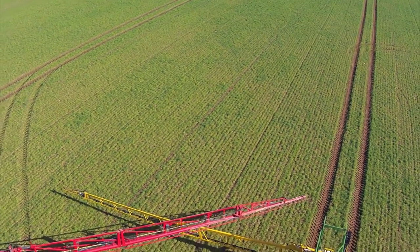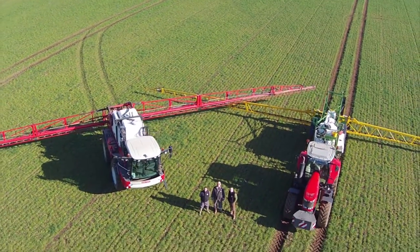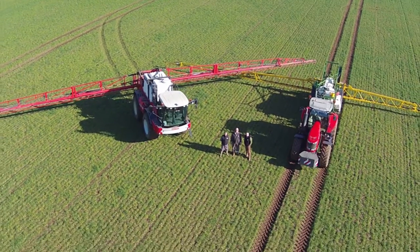Myself and the lads on the sprayers are constantly talking about the crops, and having a passion for the job is key — making sure that we hit that attention to detail.